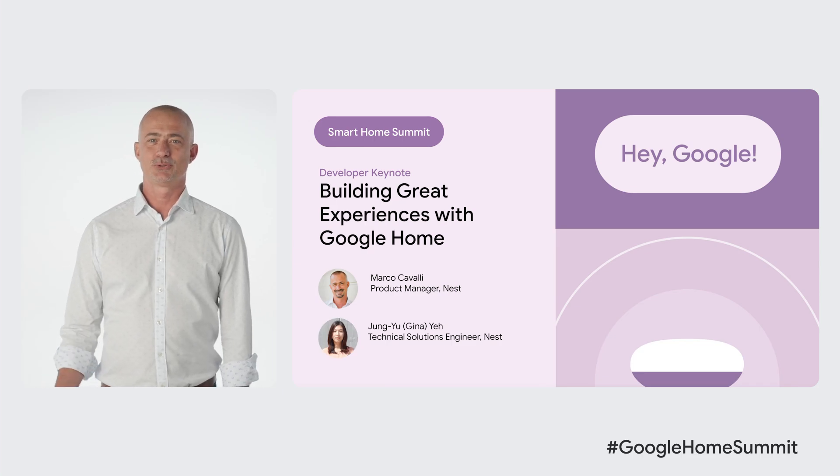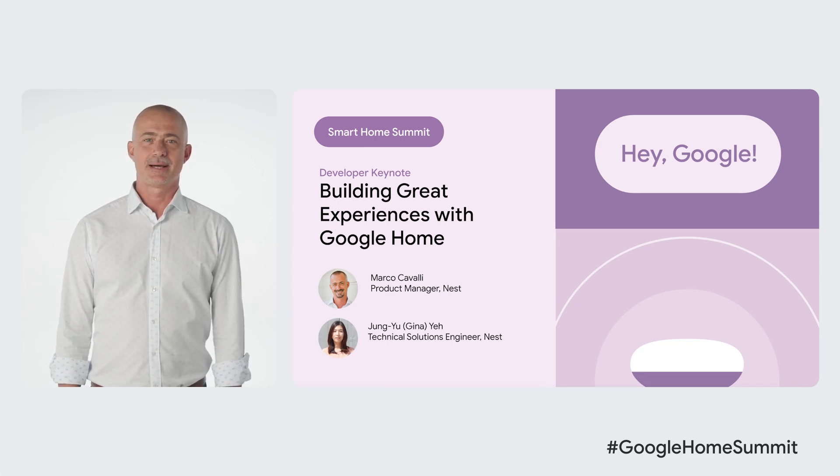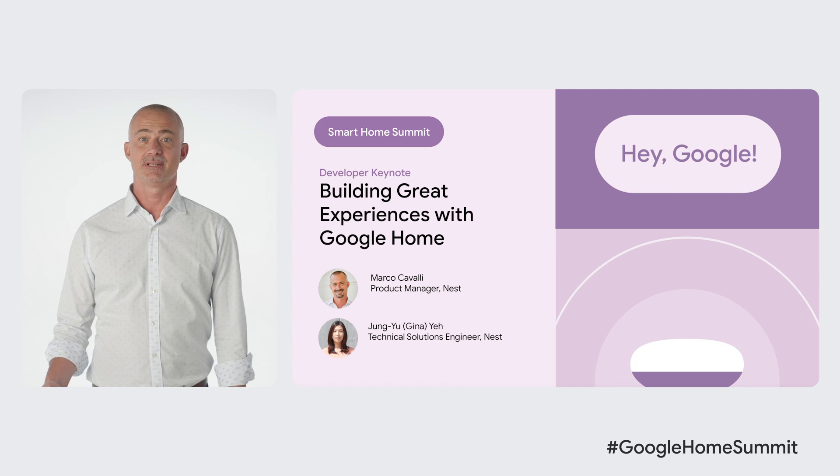Hello, everyone, and welcome to the Google Home Summit. I'm Marco Cavalli, a product manager on the Google Nest team, and I'm here with Gina, a technical solution engineer, to talk about the tools and solutions that Google provides to make your job as developers easier.